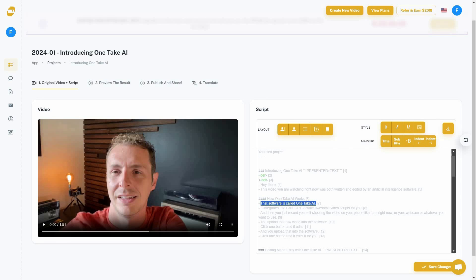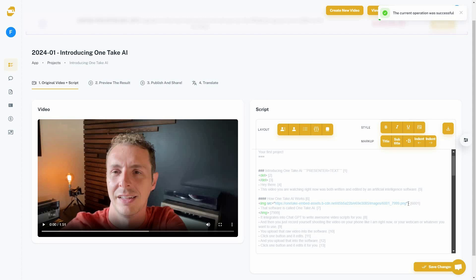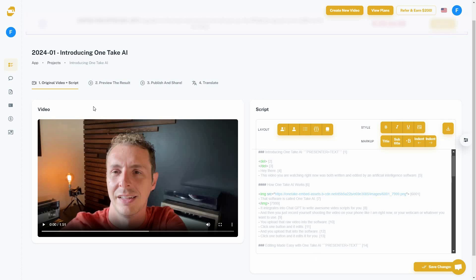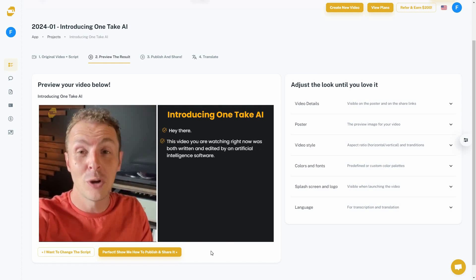For example, on the part where it talks about OneTake AI, I want to add the logo. I select that part, click the image icon, and upload the image from my computer. The image has been added, I click save changes, and now I can preview the result to see if the logo appears at that specific time.